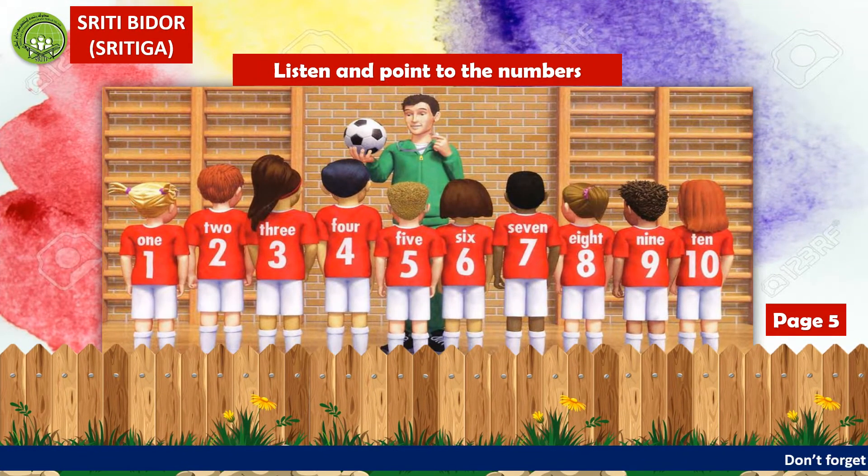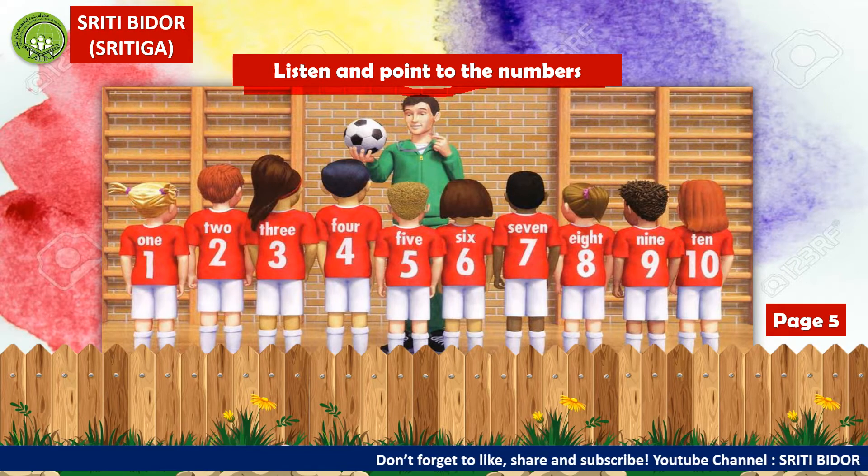Okay, class. Now, listen and point to the numbers. Dengar dan tunjukkan nombor yang disebutkan tadi. Lepas saya baca, kamu boleh ulang semula.